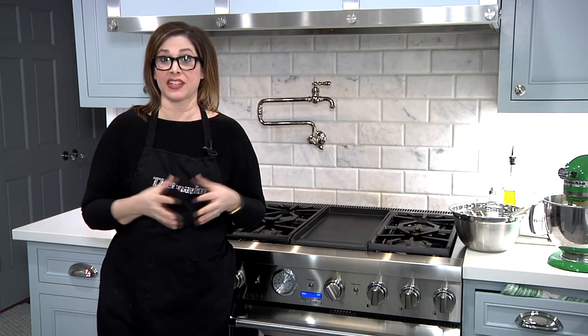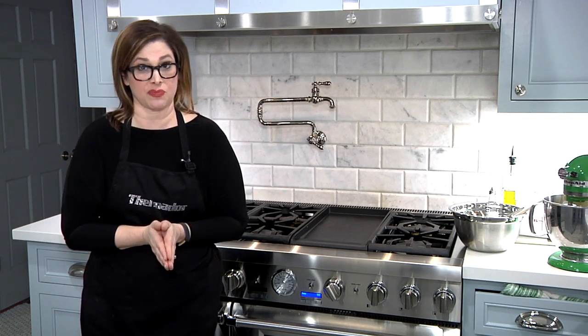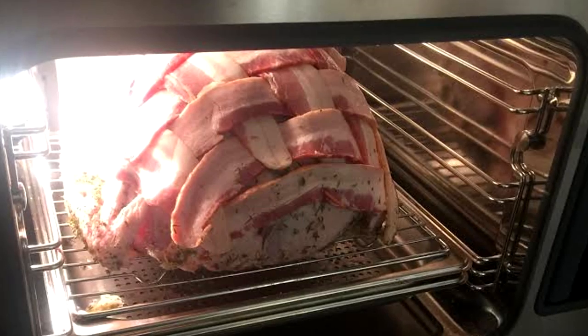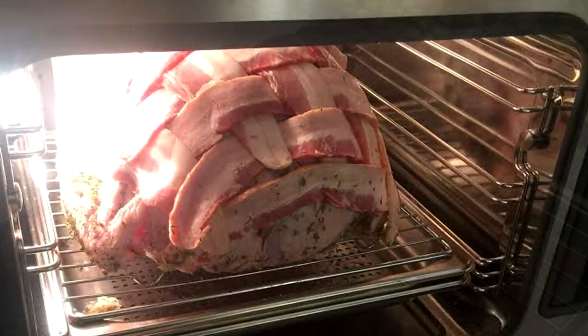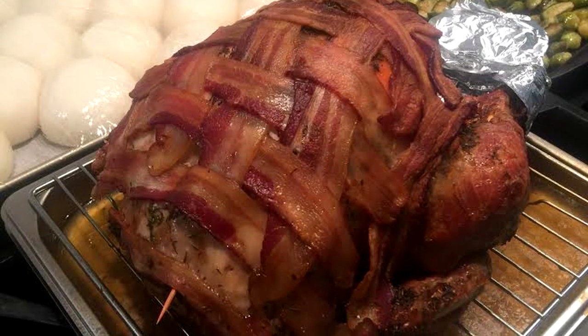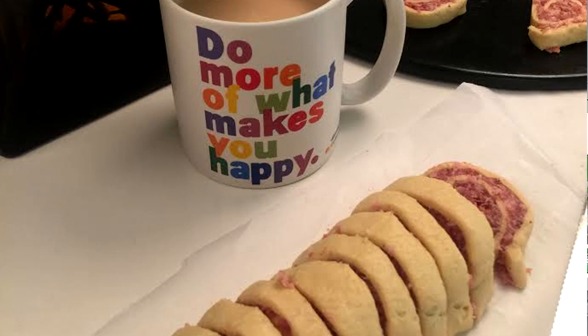Speaking of ovens, my Thermador steam oven is my other fabulous oven in this kitchen. We cooked a turkey in this oven for Thanksgiving and it only took us two hours, which is incredible. And it was also one of the juiciest turkeys I've ever made. The steam oven is also perfect for creating fabulous breads and pastries.